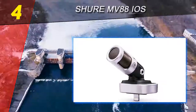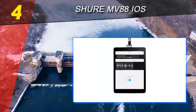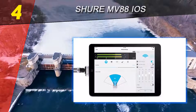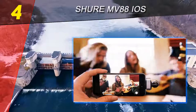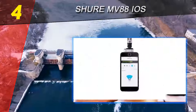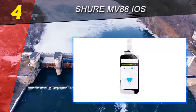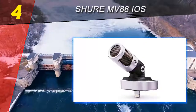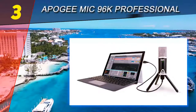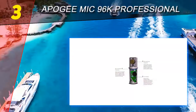Whether you're recording live streams, podcasts, or helping a friend build his business on YouTube, you can count on the Shure MV88 for top-quality sound production. Physically, this mic is all metal, and the sturdy construction means it can withstand wear and tear if you're using it as a portable mic.